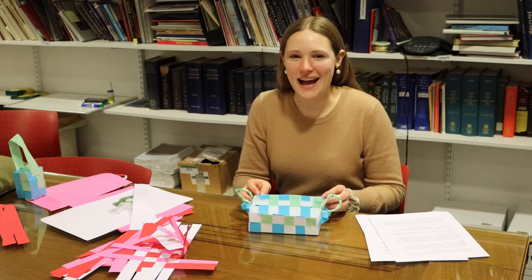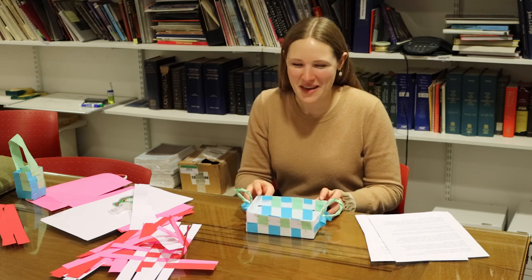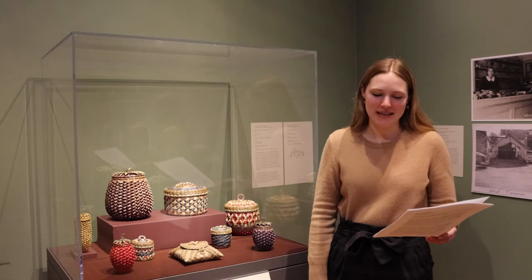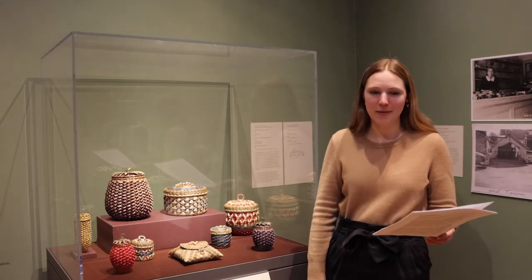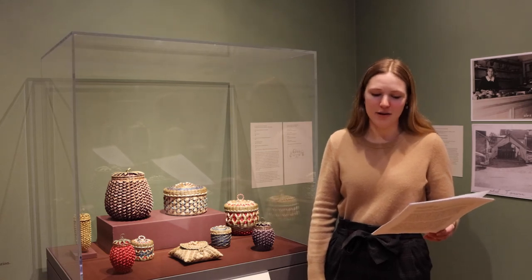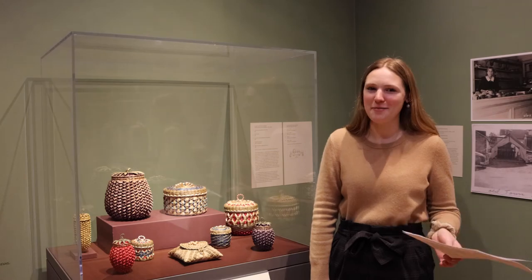I hope you all enjoyed this craft today, and don't forget to share your finished products with the museum if you want to. Thank you so much for joining me today. We hope to see you in the museum in person soon to see more of the Wabanaki baskets on display, as well as our new Jonah Frank and Marsha Resnick exhibits. Thank you again for watching, and we hope to see you in the museum very soon.